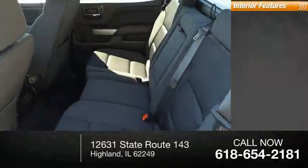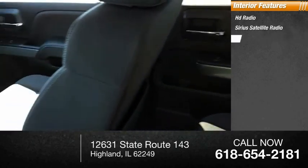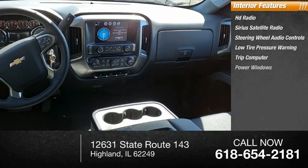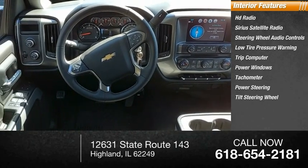Inside you'll find HD Radio, Sirius Satellite Radio, Steering Wheel Audio Controls, Low Tire Pressure Warning, Trip Computer, Power Windows, Tachometer, Power Steering, and Tilt Steering Wheel.